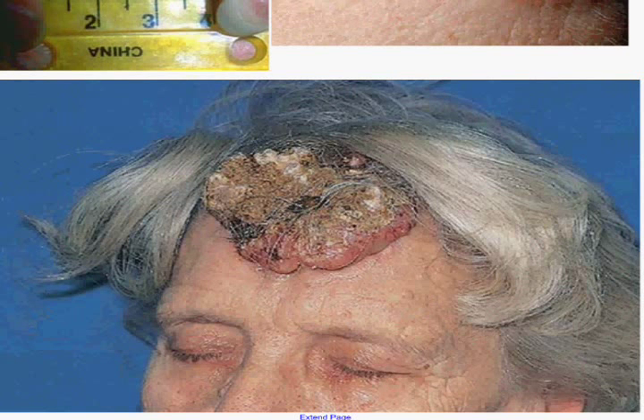Listen to the name — basal cell. Guess where it comes from? Stratum basale. It's out of the basal layer of the epidermis. This is one that has gone on way too long.